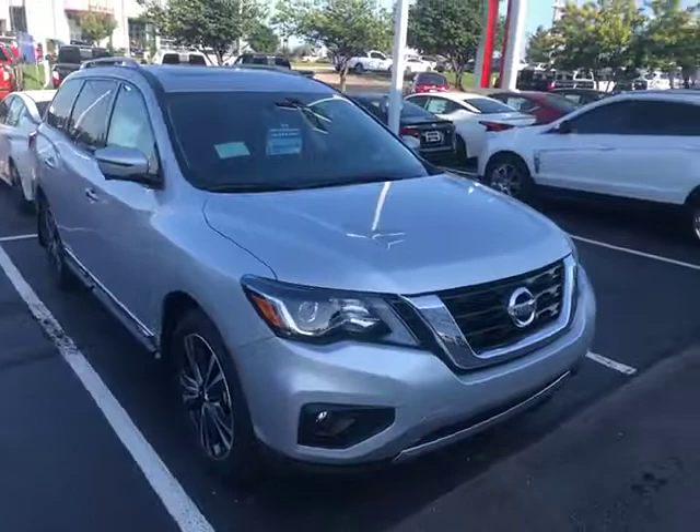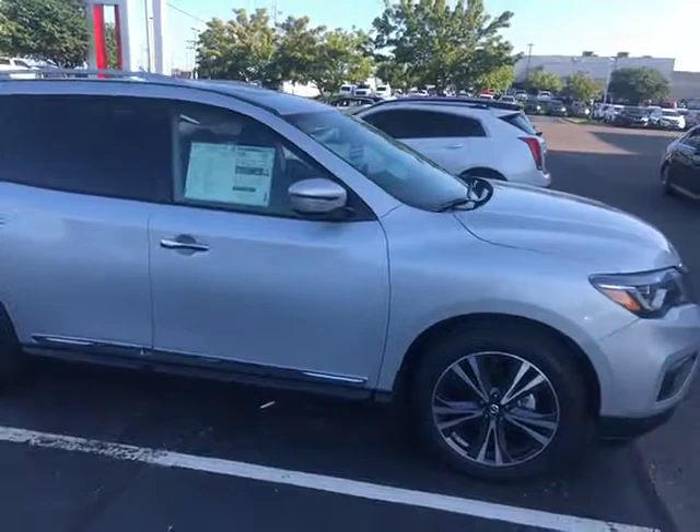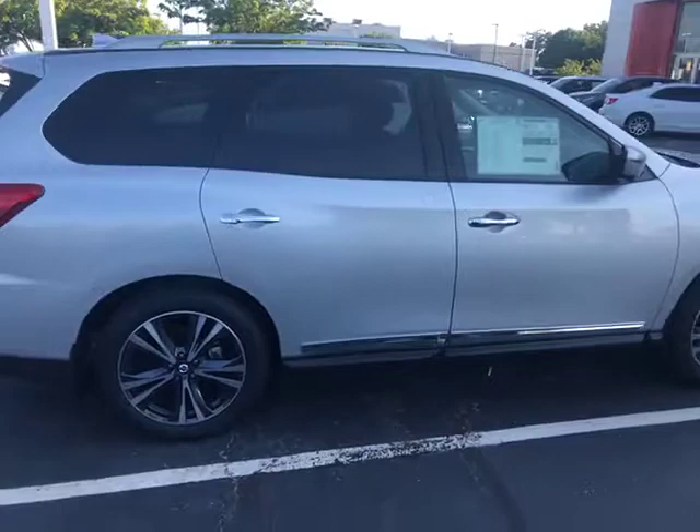Hello Leslie, it's JC here at Jackie Cooper Nissan. Got your inquiry on the Nissan Pathfinder, great choice. It's been a big hit with our customers. This is a 2019 platinum, brilliant silver.